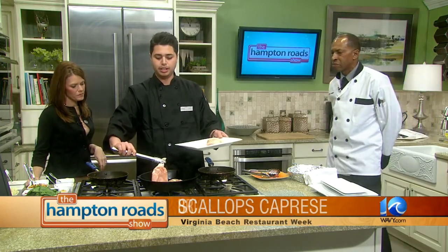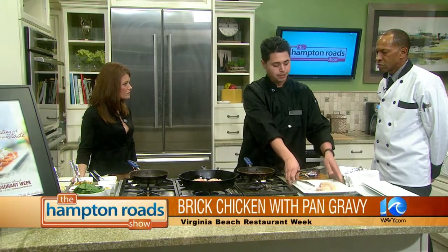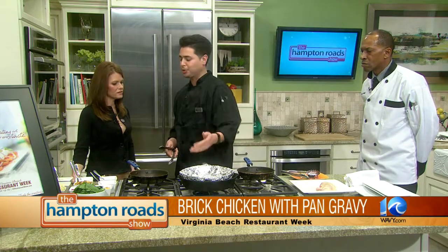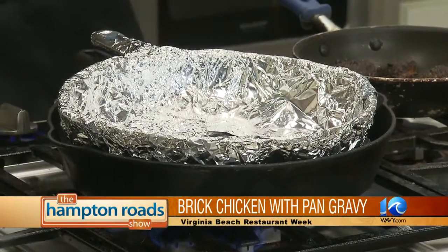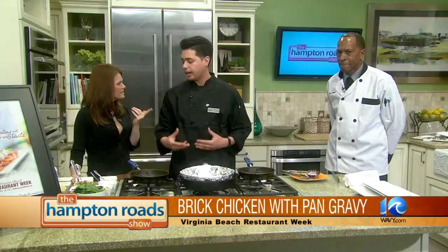This is the brick chicken — sautéing the skin side first so it gets that nice crustiness to it. Then you place a brick, which we wrap in foil, on top. It sears out the natural juices so you can come back with a whisk and make the gravy from those natural juices.